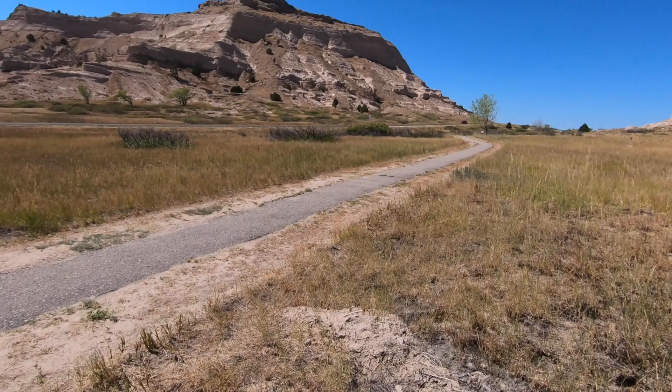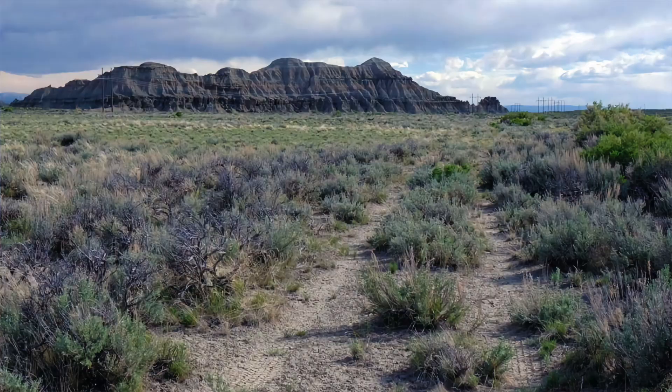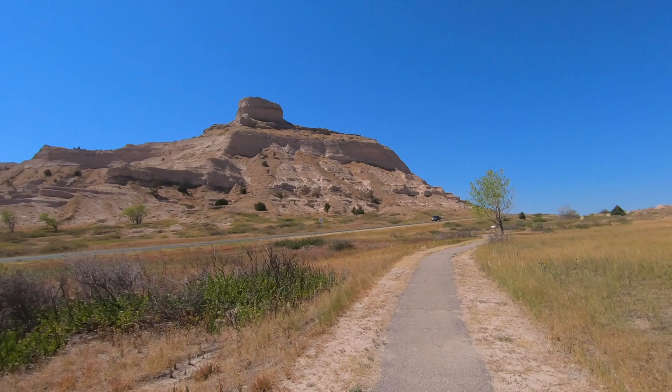The monument's North Bluff is named after Hiram Scott, a clerk for the Rocky Mountain Fur Company, who died near the bluff in 1828. The bluff served as an important landmark on the Oregon Trail, California Trail, and Pony Express Trail, and was visible at a distance from the Mormon Trail. It was the second most referred-to landmark on the immigrants' trail in pioneer journals and diaries. There is a visitor center back there that we're going to check out, which has artwork on the walls and tells about how the settlers came out west to this area of Nebraska.